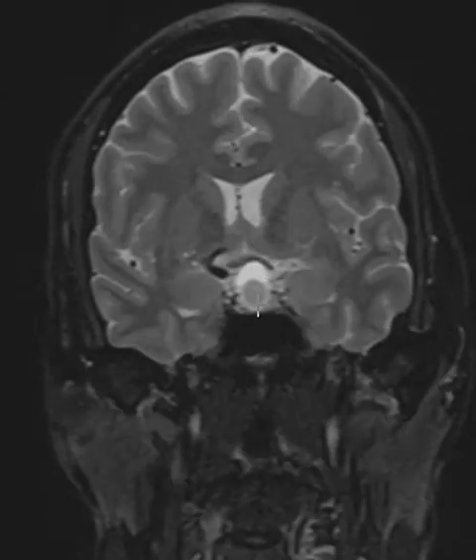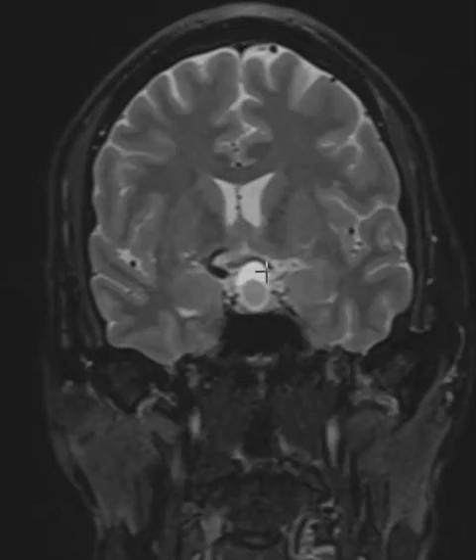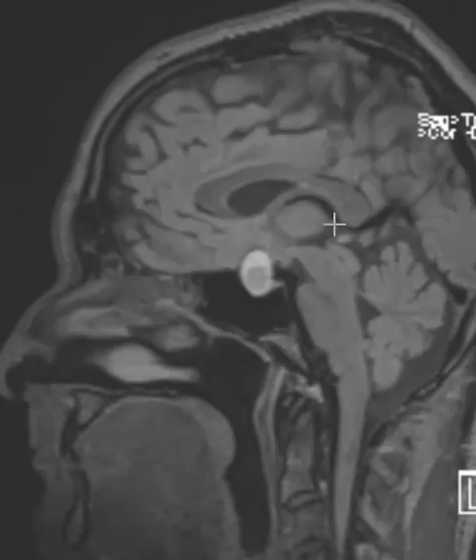So when this pituitary tumor bleeds into itself, it'll have this rounded area of abnormal signal which is the blood products, and then the pituitary tissues are compressed. It'll sometimes go up and push on the optic chiasm and cause visual disturbance. Compressing the regular pituitary tissues can cause problems with thyroid function — they get hypothyroidism and other problems with their pituitary axis — and this can be even life-threatening. If they have a prompt drop in their thyroid function, they can even die.